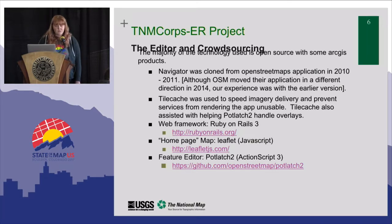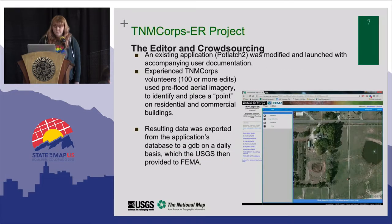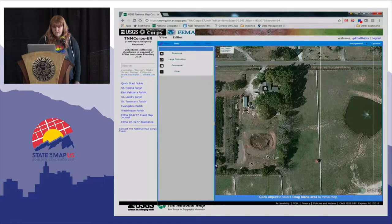What we did was stand up our recently retired version of Potlatch 2, which had been cloned from OpenStreetMap in 2010-2011. The framework we were using was Ruby on Rails 3, the homepage was Leaflet, and it was the Potlatch 2 editor. In just a couple of days, a small team created user documentation and invited an experienced group of volunteers we knew we wouldn't need to train. They participated in placing points on buildings by type — residential, large outbuilding, commercial, or other — across these six parishes. Daily, we provided that data to FEMA.